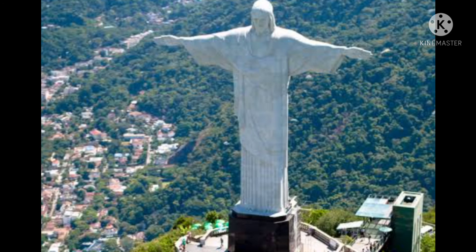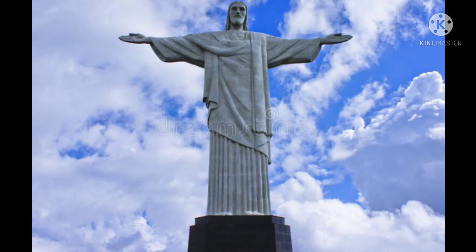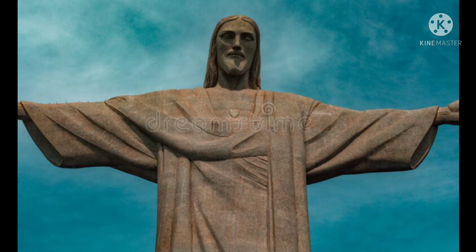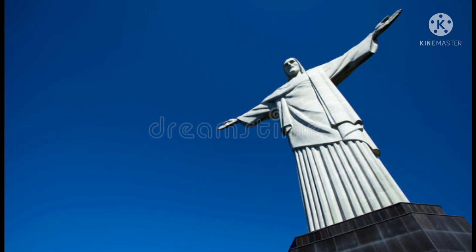Christ the Redeemer is a statue built between 1922 and 1931, in Brazil. It is 98 feet tall. The hands are open and these open hands are the symbol of peace. Unfortunately, by thunderbolts the fingers have been damaged. Christ the Redeemer is on top of a mountain and when seen from a distance, it looks like there is a huge cross on the mountain.